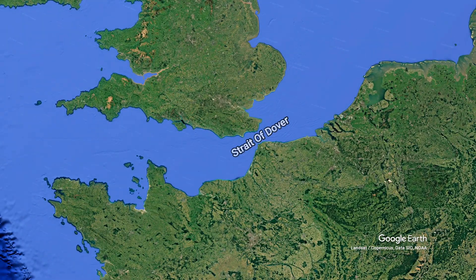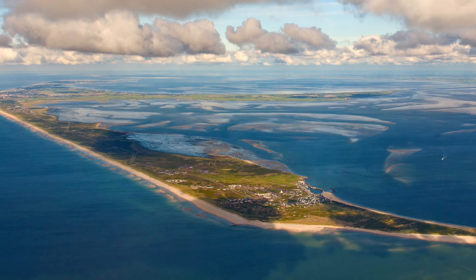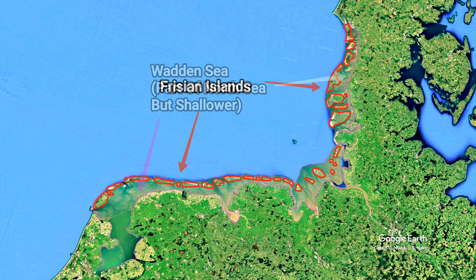Moving south, the Strait of Dover connects it to the English Channel. The Frisian Islands, a chain of low-lying islands shared by Germany, Netherlands, and Denmark, extend along the southeastern edge of the North Sea and form a natural barrier between the Wadden Sea and the open North Sea.